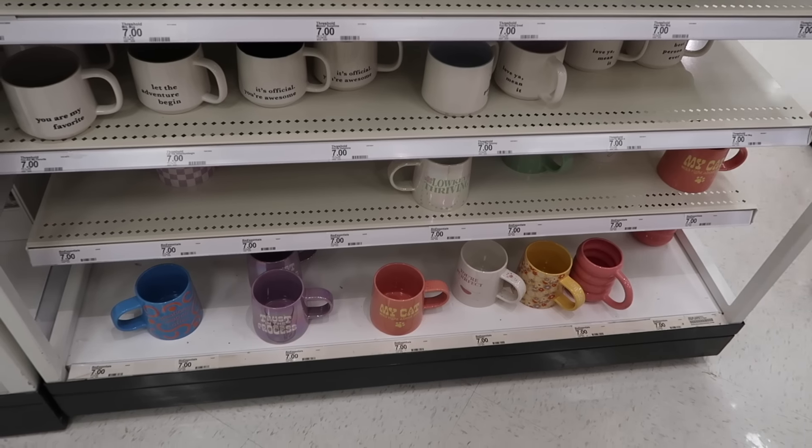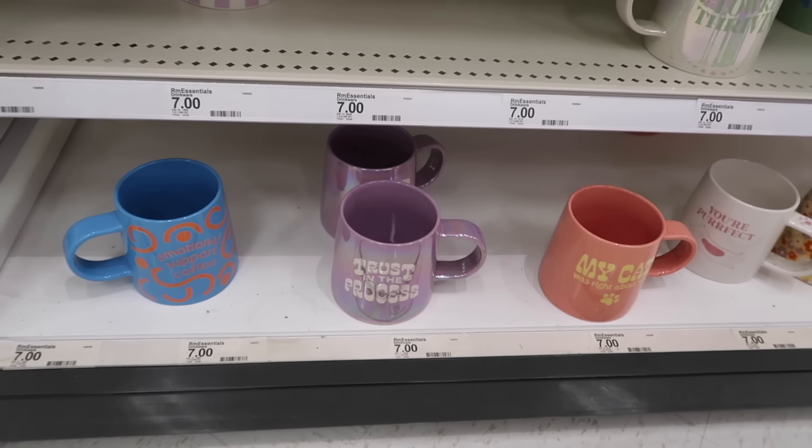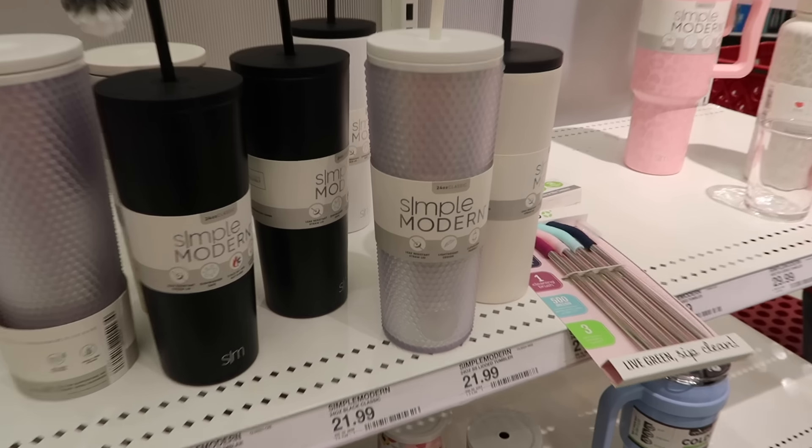A little look at the mugs. I love this one — 'Trust the process.' That is one of my favourite sayings. 'Emotional support coffee.' Love that as well. I really like that. Kate was just considering a purchase — she really likes this but she's restrained herself.